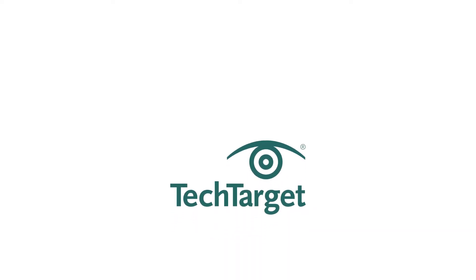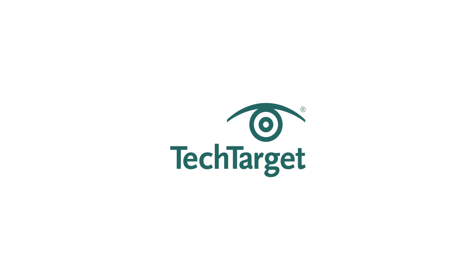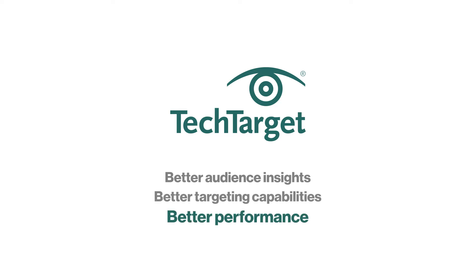In that light, I'm often asked what makes TechTarget's branding solutions different or better. Generally, my answer boils down to three things: better audience insights, better targeting capabilities, which together drive better performance. So let's explore each of these a little bit further.